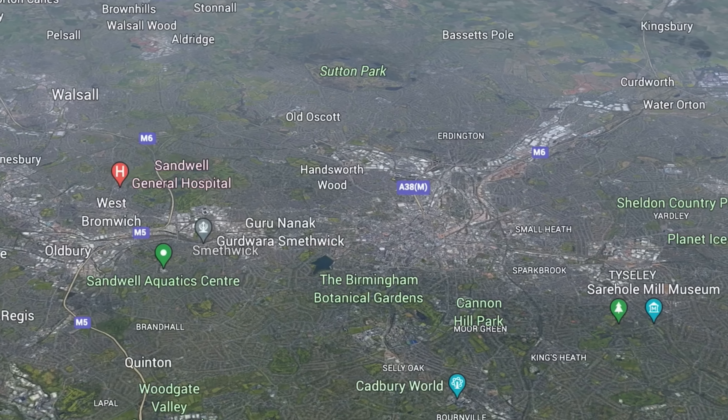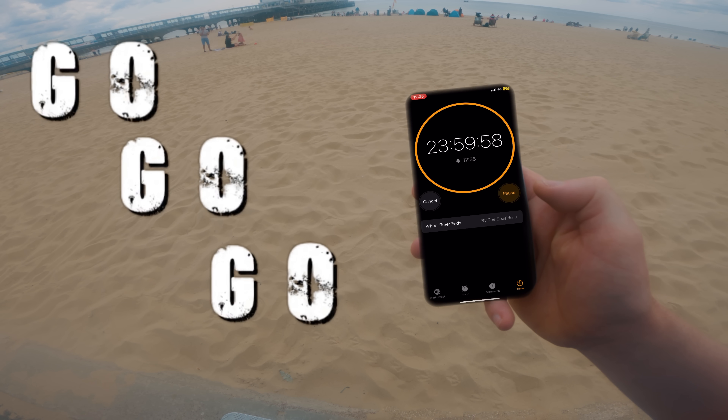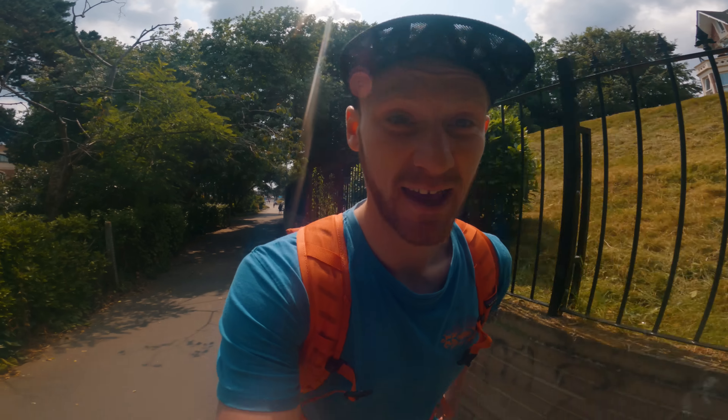Then it was time to escape the South once more — this time using the gravel bike and off-road trails to get as far north as possible. I ended up in Birmingham. But today I seem to have forgotten my bike and will have to escape the South using only what's in my bag and what I can find along the way.